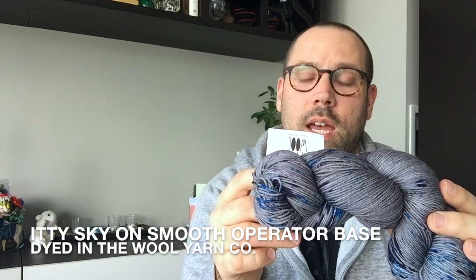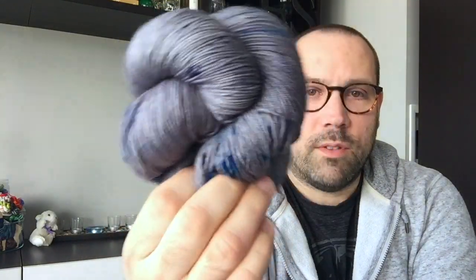The first thing is Dyed in the Wool Yarn Company. I was generously sent two skeins of yarn — one for me and one for a prize. The first one is the Itty Sky colorway on the Smooth Operator base — 100% superwash merino, 100 grams and 438 yards. It is a gray base with great speckles of purple and blue. It's sort of silvery almost, with these great speckles in it — very much me.